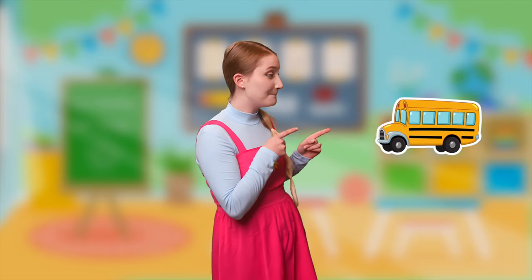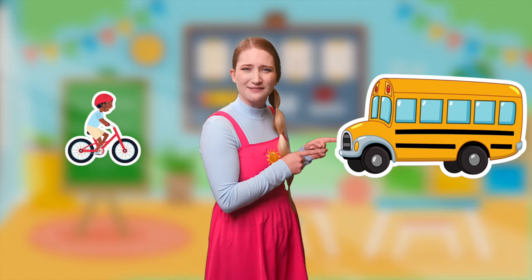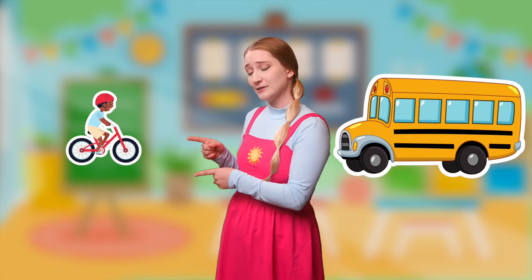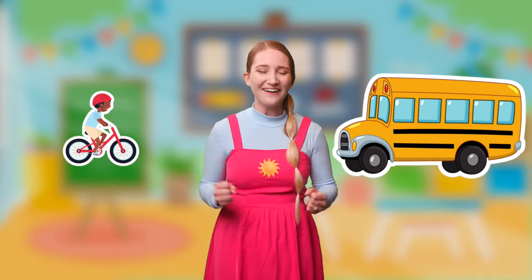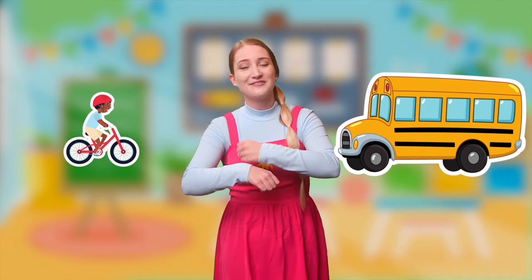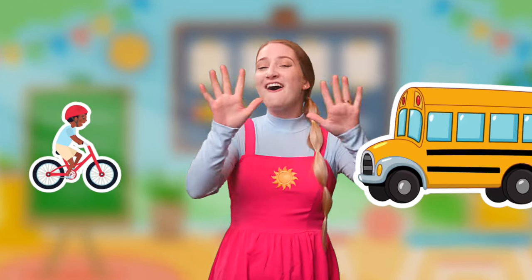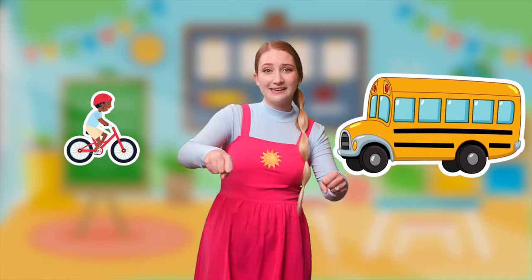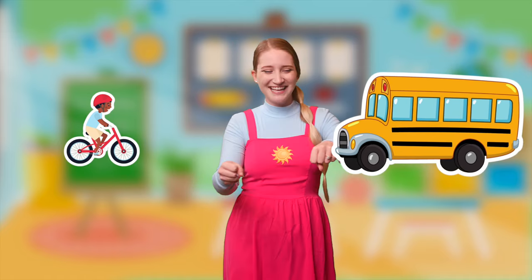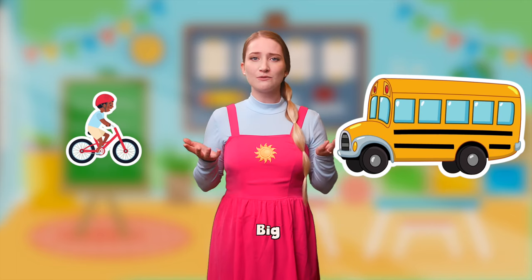This is a bus, and this is a bicycle. The bus has lots of seats on it for everyone to sit on, and the bicycle only has one seat. I know a song from the bus — the wheels on the bus! Can we sing it together? The wheels on the bus go round and round, round and round, round and round. The wheels on the bus go round and round, all through the town. And then we have our bicycle — riding on the bike, ding ding! That's so much fun! But the question is, which one is big and which one is small?